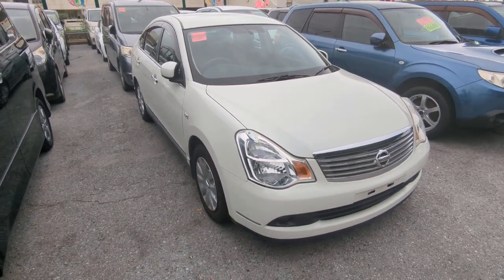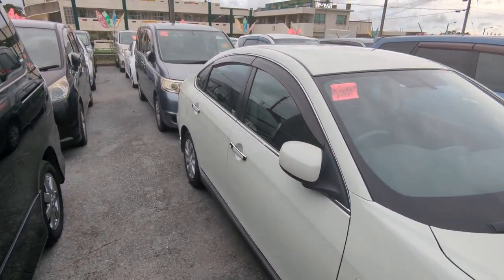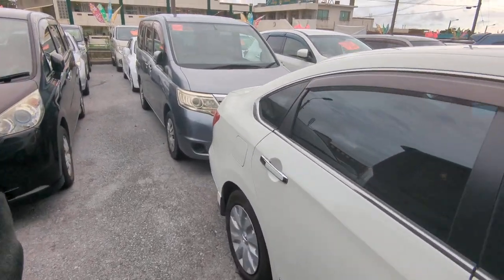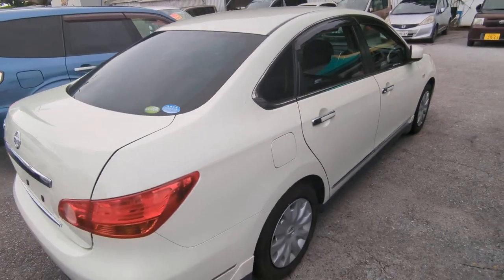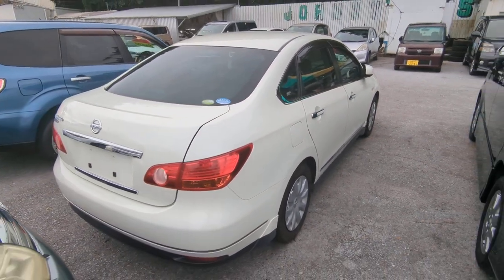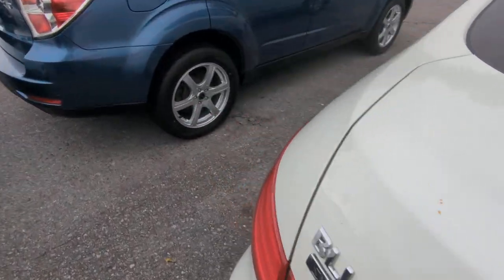This car did just come in. So with that, let's have a look around and I'll show you the features inside. But first, please watch the video until the end — I go over a lot of information that's going to answer a lot of your questions, things like the JCI, the warranty, the financing. I cover all that and more, so please bear with me until the end.